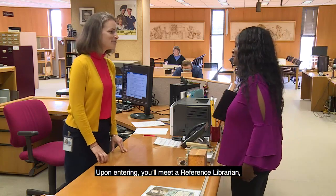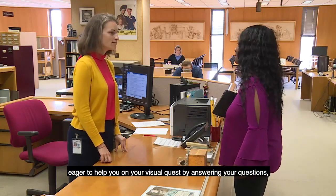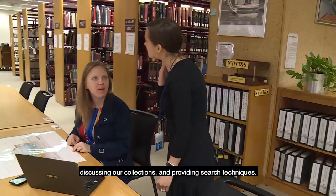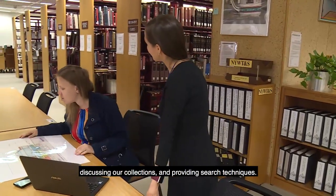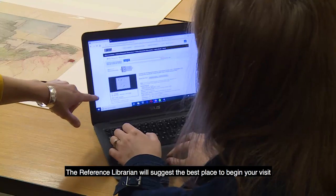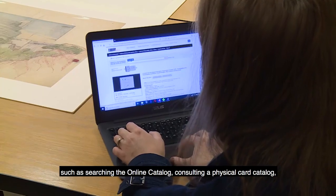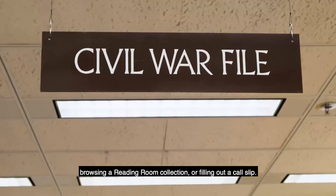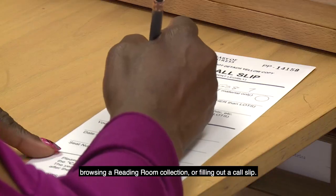Upon entering, you'll meet a reference librarian eager to help you on your visual quest by answering your questions, discussing our collections, and providing search techniques. The reference librarian will suggest the best place to begin your visit, such as searching the online catalog, consulting a physical card catalog, browsing a reading room collection, or filling out a call slip.